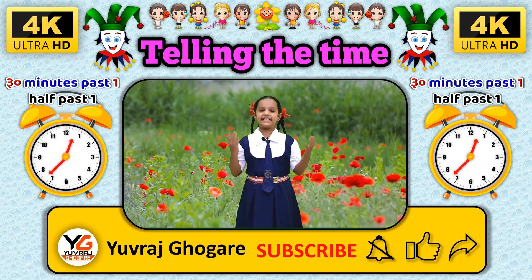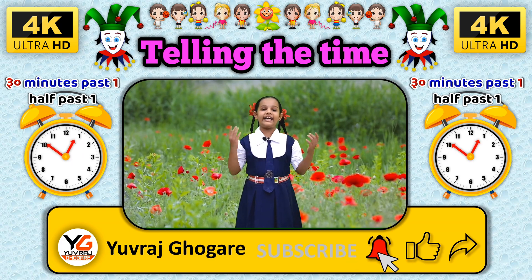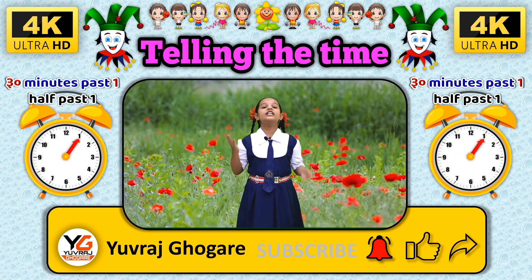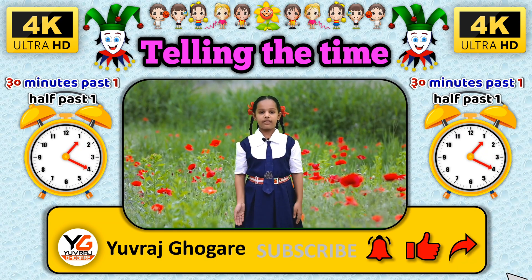Hi friends, please subscribe our channel, then press the bell icon to get the latest video updates. If you like this video, then don't forget to like and share. Thanks.